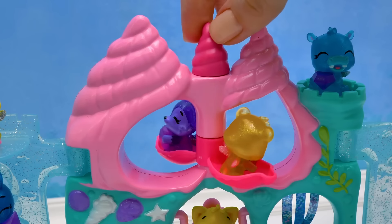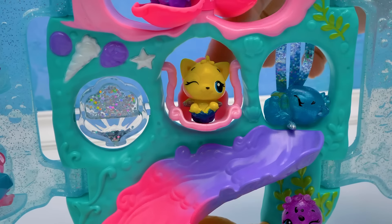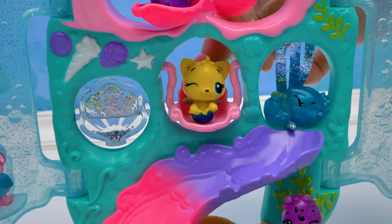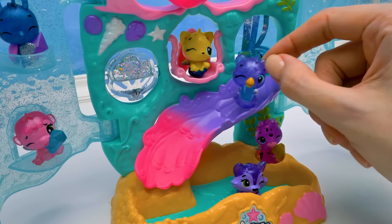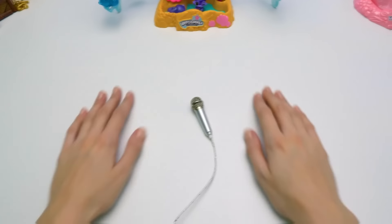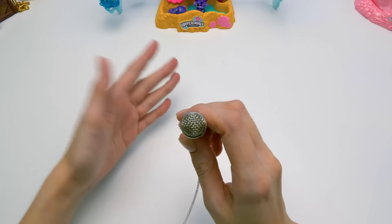Our friends are having a really good time! Even the host of the party's having fun! They can even go down this gradient slide into the pool! Don't forget to share this video with your friends — bye-bye, see you soon!